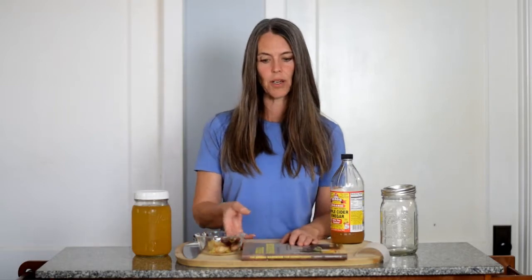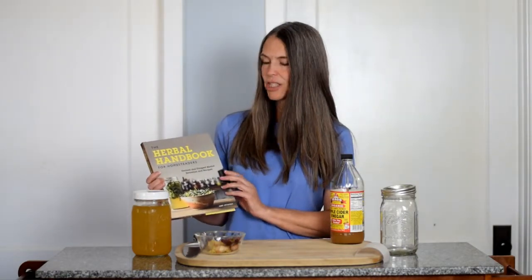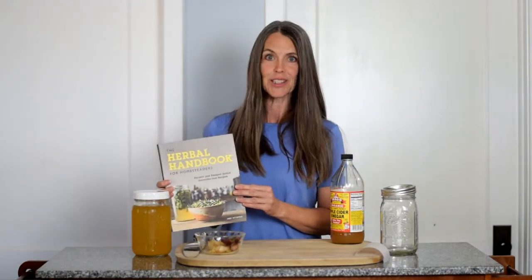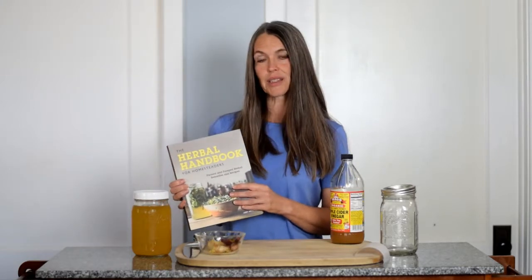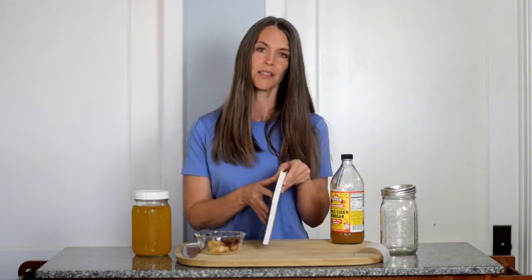So for fire tonic, we are going to make a recipe today from this book called The Herbal Handbook for Homesteaders by Abby Artemisia. I love this book for a few reasons. One, I know the author — she is a very sweet person, which of course is not the best reason to buy a how-to book, but she is also a degreed botanist, an herbalist, a mycologist, a farmer, a teacher, a mom. The breadth and depth of her knowledge makes it well worth listening to what she has to say on these topics.